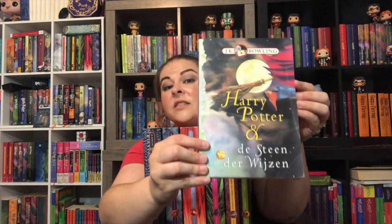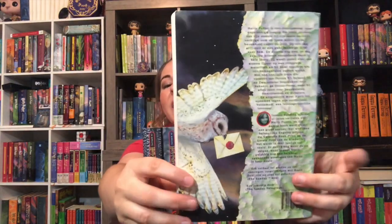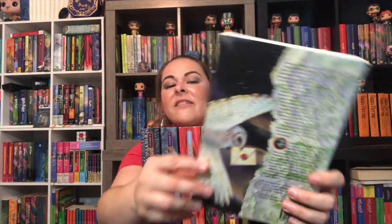Interestingly, the Italian translation was revised a few years ago and they used this first edition Dutch cover art. And I just think that's marvelous. And there's the back — I love that. The owl bringing Harry's letter.